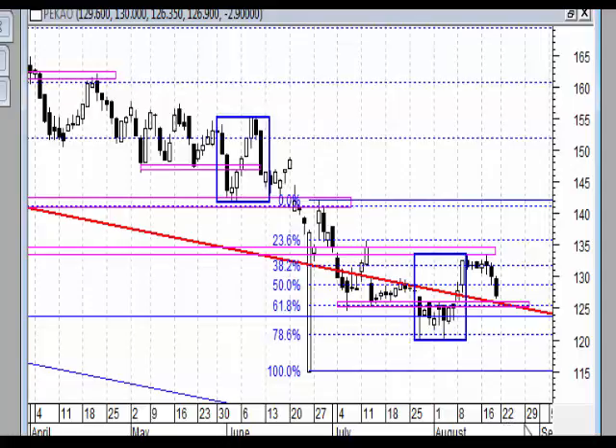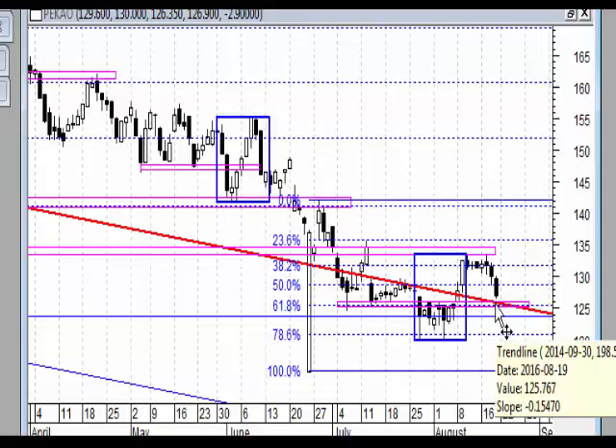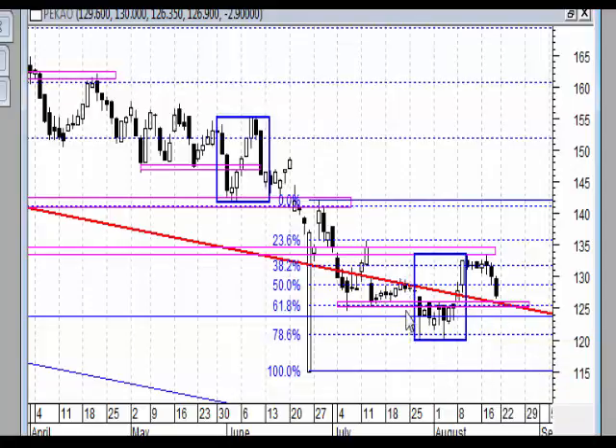Nie do końca jednak wszystko jest jasne, ponieważ patrząc ze względu na przedostatnią korektę, rynek po wzrostach nie wybił nowego szczytu. Zatrzymał się na strefie oporu i dwukrotnie uderzając w nią cofnął się wyraźnie. Będziemy oczekiwali tego, co pokaże wykres dzienny w kwestii poziomu około 125 zł, gdzie w krótszym przedziale czasowym jest duże prawdopodobieństwo powstania formacji korony.